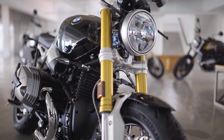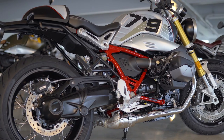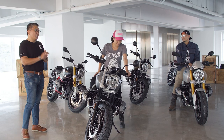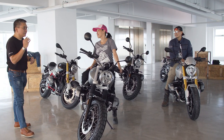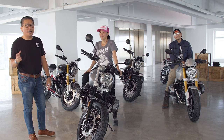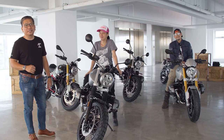All these features create a safer ride, and the riding modes and traction control are the most important things I really appreciate in the new R9T lineup. There you have it for the new R9T Classic and Scrambler. Let me now hand you back to Jetro for the R9T Pure and the R9T Urban GS.